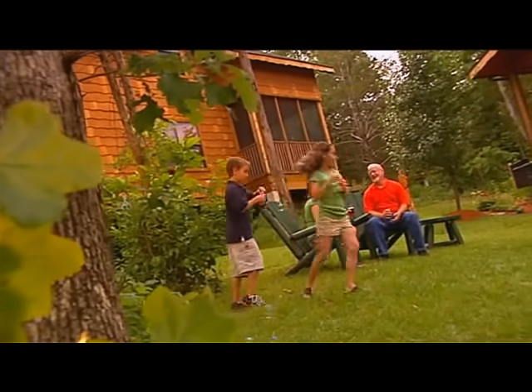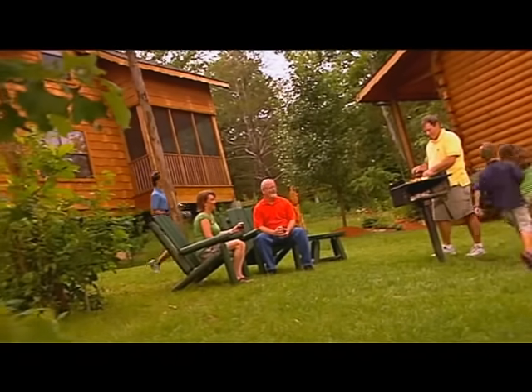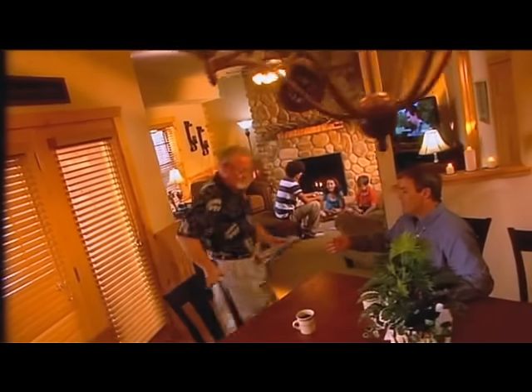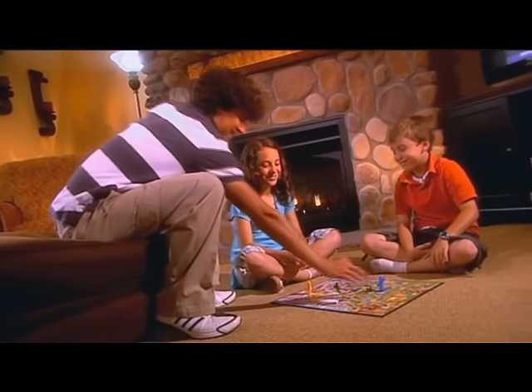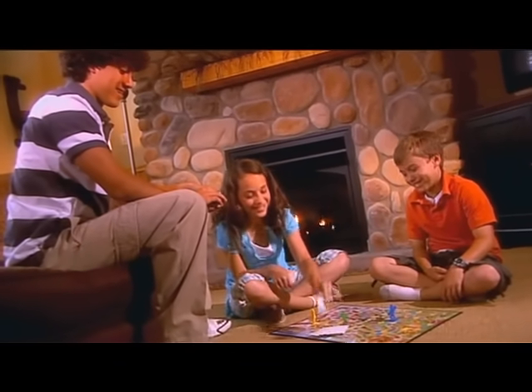Once you're settled into your secluded hideaway, you'll find it hard to believe you're right in the heart of the city. With rustic one-bedroom cottages to four-bedroom loft offerings, each of our unique cabins is designed so that the natural landscape of the Ozark Mountains becomes part of the interior.